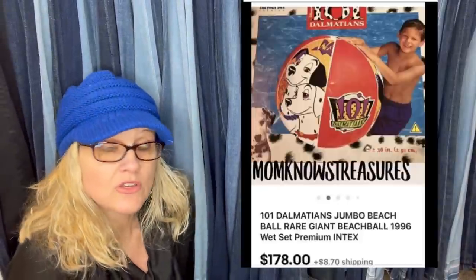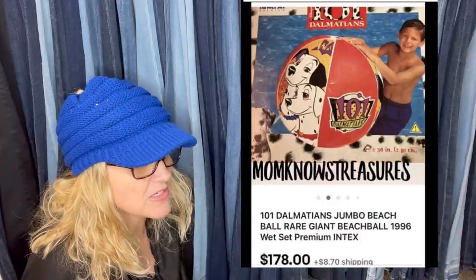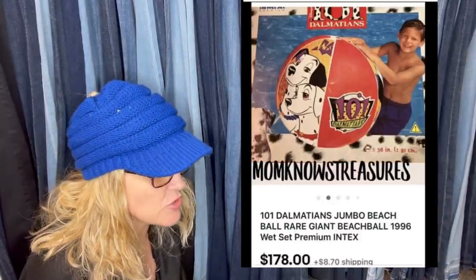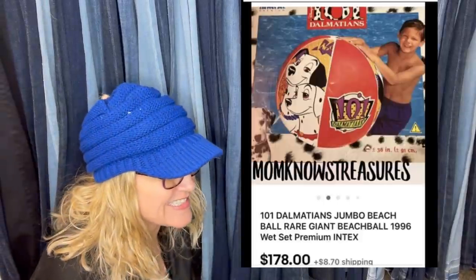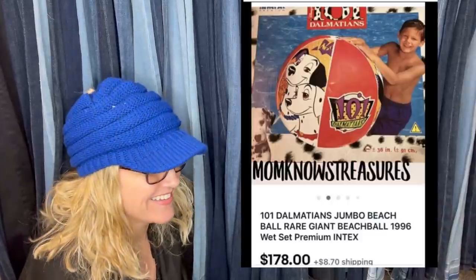Got this at the Goodwill for $2.99. A day after Christmas, was sent a best offer and took it — could have waited for more money but didn't feel like gambling. I had it listed for $249 and it sold for $178. It is a 101 Dalmatians Jumbo Beach Ball, you guys. Gotta love that.